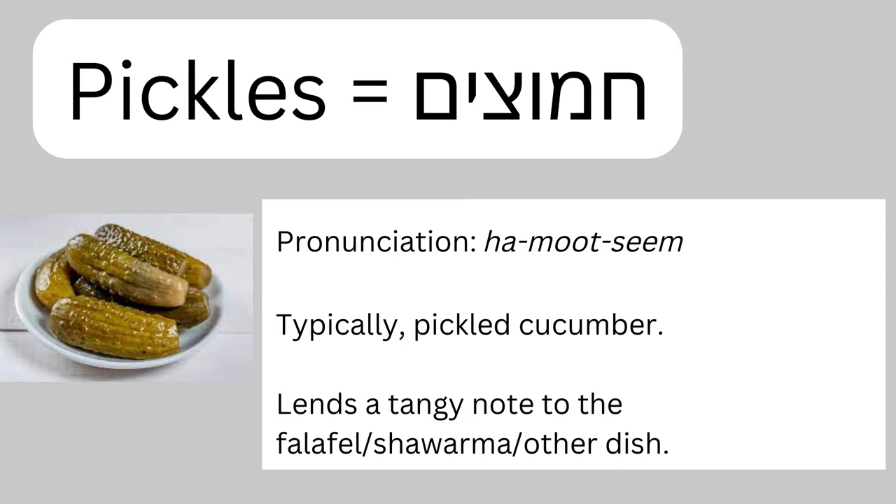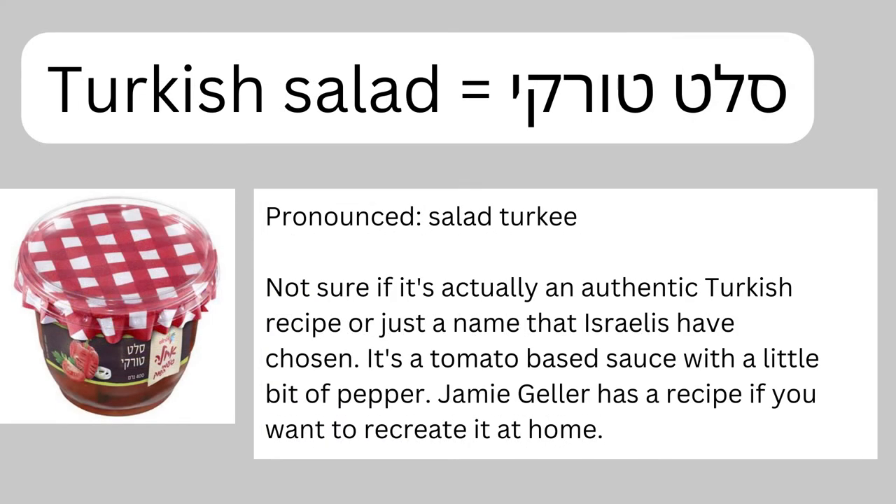Next we have hamoutzim, which means pickles — typically pickled cucumbers. It definitely lends a tangy quality to your falafel; some people love it, some don't — it's probably one of the more divisive falafel ingredients. Next we have salat turki, which means Turkish salad. In Israel it's a tomato-based mixture with some onions, a bit of tamarind for tanginess, and sometimes a small bit of paprika. It's super delicious, but this is one you won't see everywhere — they didn't have it at Hashemain today, which illustrates how each falafel stand varies.